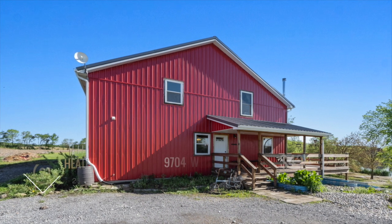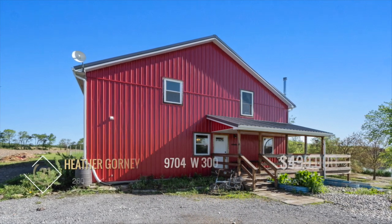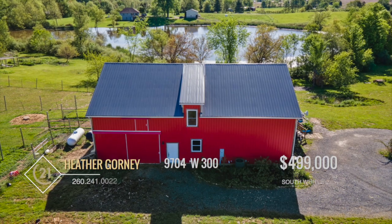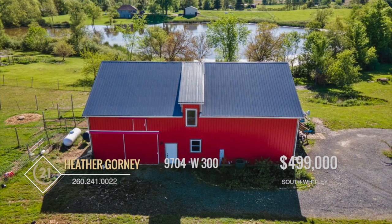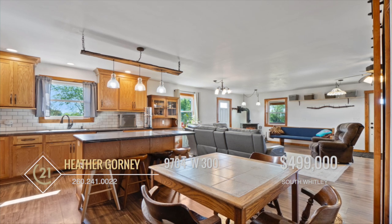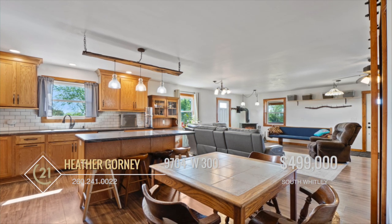This custom Barnuminium was just built in 2020 and is located on 9.26 acres in the open country air. This home boasts a classic open floor plan where the layout seamlessly blends living, kitchen, and dining areas on the main floor.